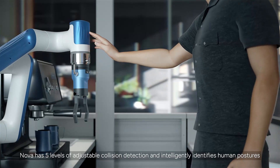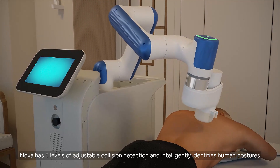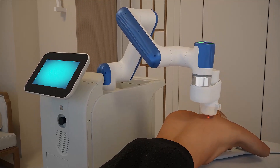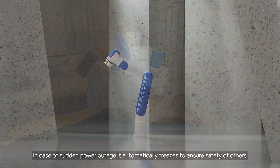Nova has five adjustable levels of collision detection and intelligently identifies human postures. In case of sudden power outage, it automatically freezes to ensure safety of others.